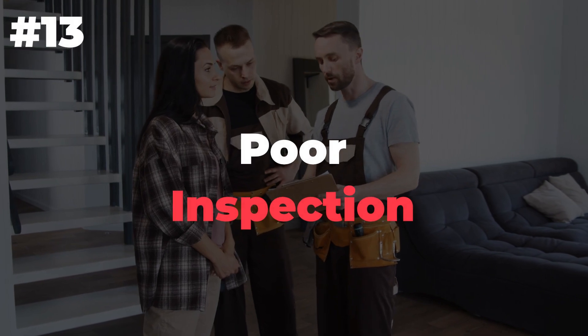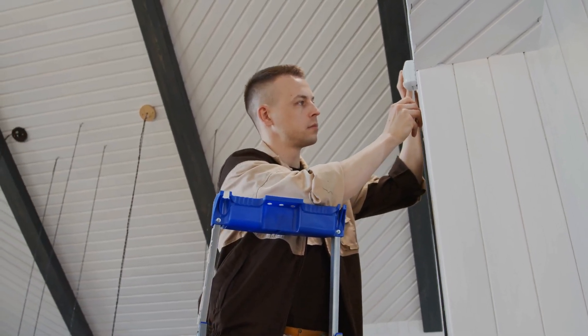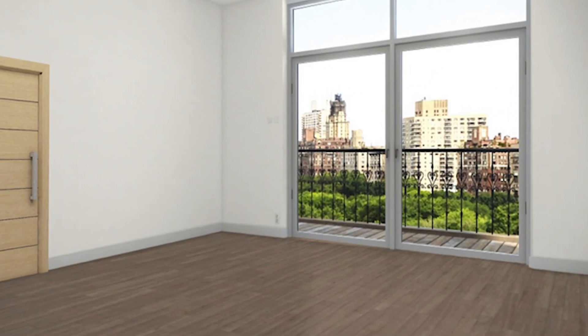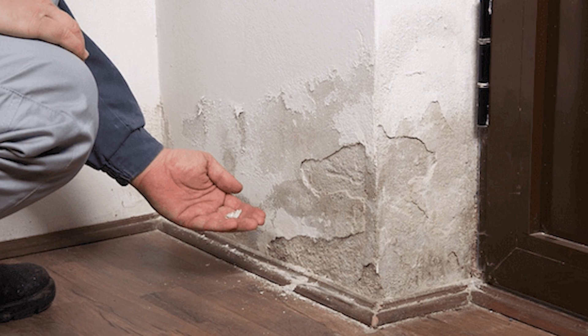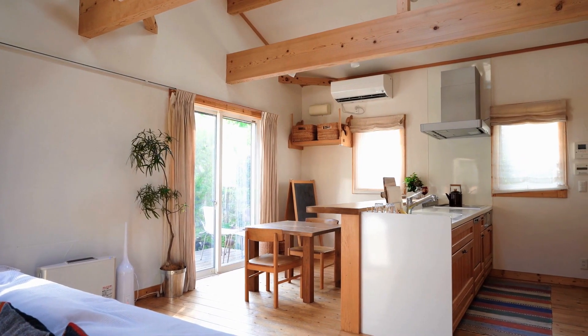Number 13: Poor inspection. You're probably already aware of the importance of inspecting your property after each tenant leaves, but how detailed should you make your inspection? I recommend that you include photos of everything. It's important to inspect the property after each tenant leaves because it allows you to see if any damage was done while they were living there. You can then fix those issues before renting out your next property or unit.